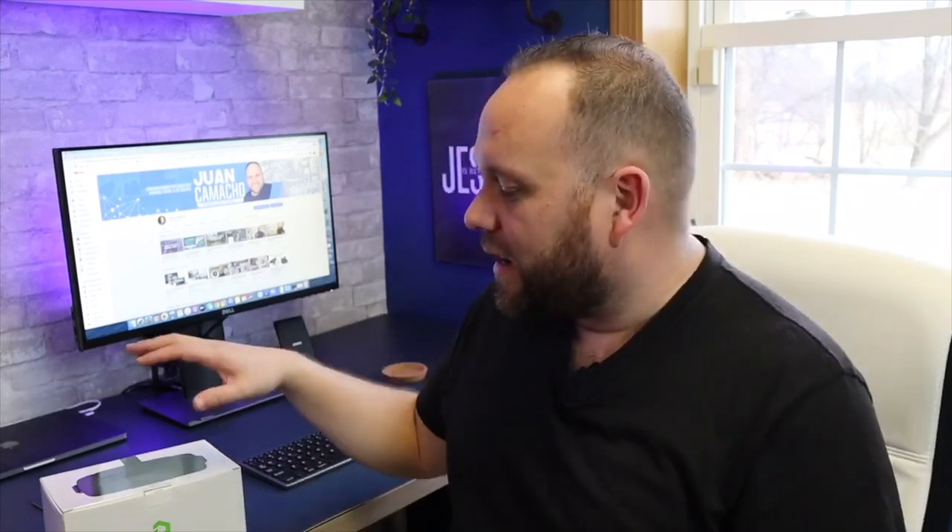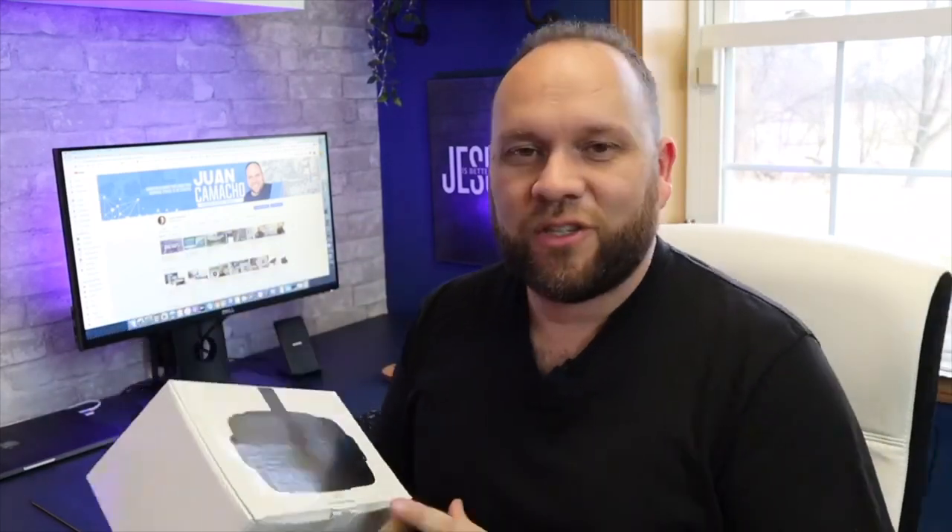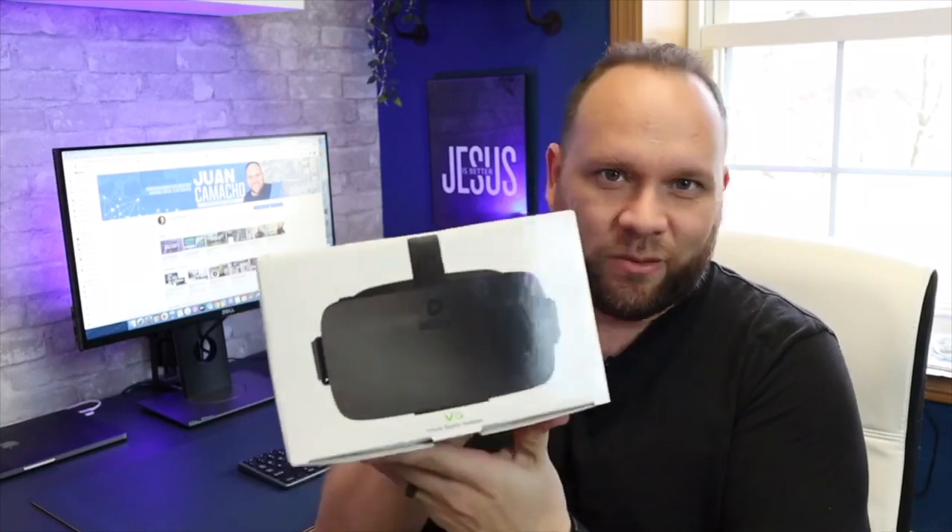I've been wanting to get into some of this virtual reality viewing because it's becoming more and more popular. You can watch NBA games now in virtual reality as long as you have one of these headsets. A lot of the games you can download in apps can be viewed in virtual reality — my kids play Roblox and they can play that in VR. So let's go ahead and unbox it and see what's inside the box.